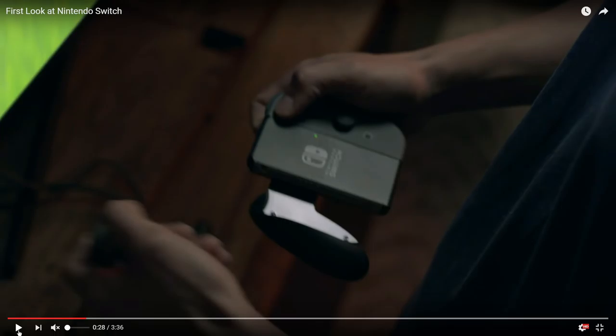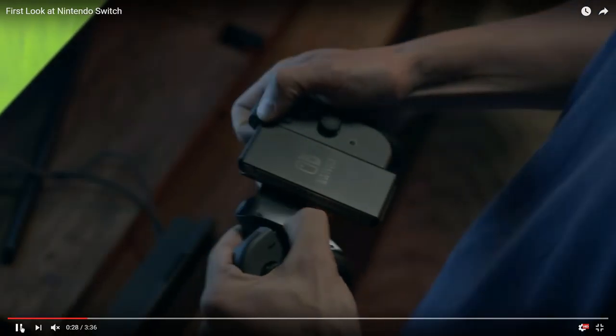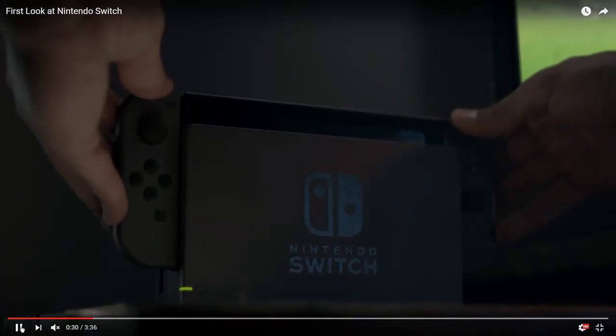Any speculation on what the lights on each side of the controller are? Maybe charge levels for each controller when you go wireless? Apparently each little controller has its own batteries, so those lights are probably the charge level indicators. It's going to all be chargeable.